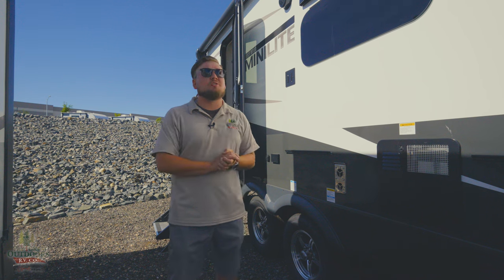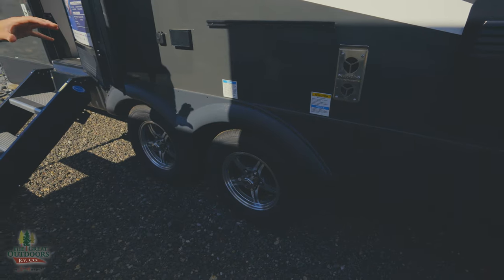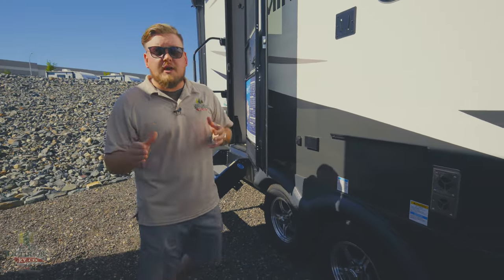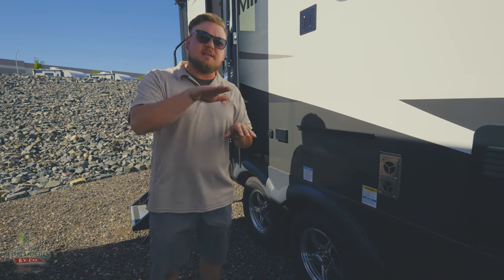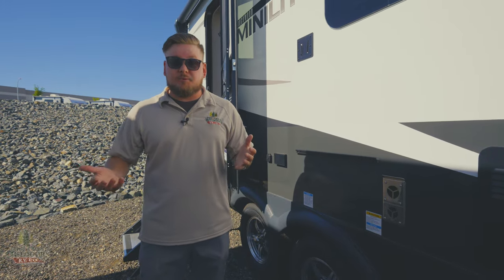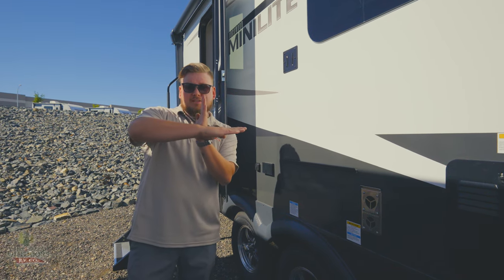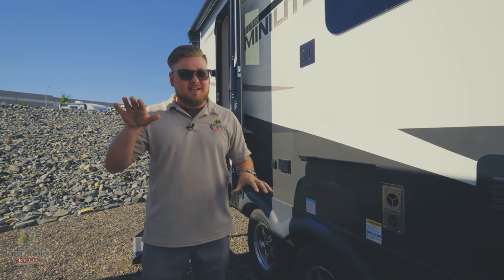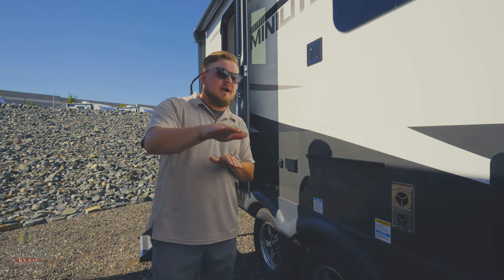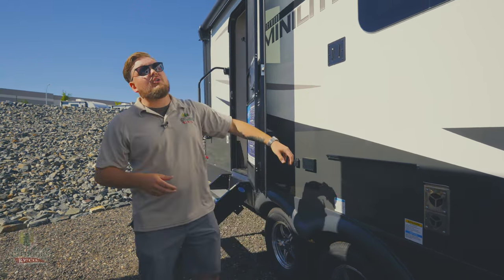They put Goodyear tires on it right from the factory with Dexter Torflex torsion axles. What that means is your axles work like car suspension — one tire goes down, the other goes up, and your camper rides flat the whole time. This is opposed to leaf spring axles, where two tires are welded to a pole and your camper moves with every bump. On Torflex axles, your camper rides flat, so you're not going to have to worry about your cabinetry and everything inside rattling around over time.